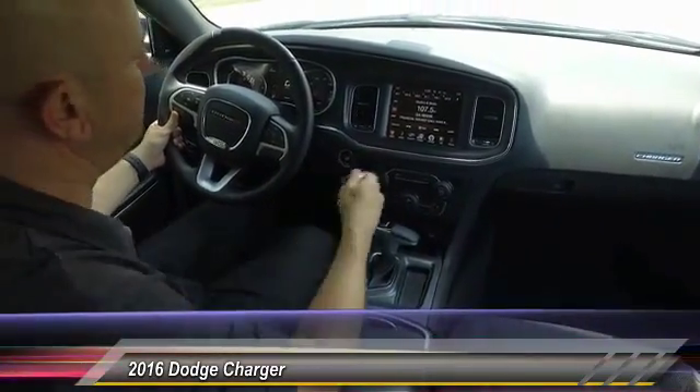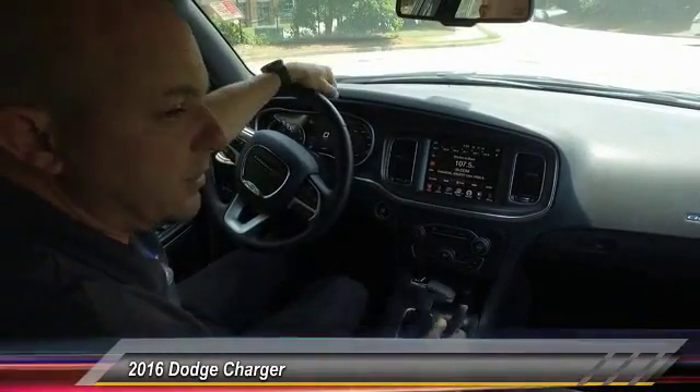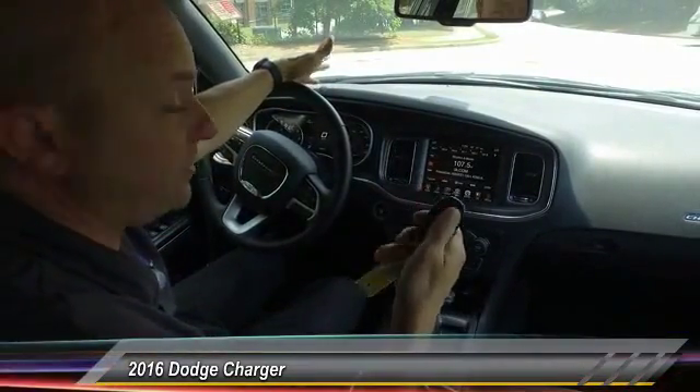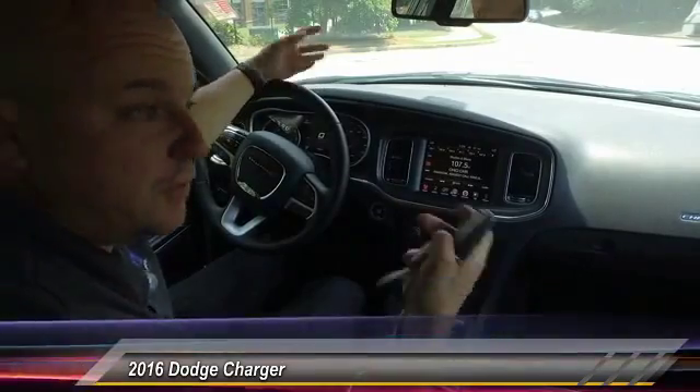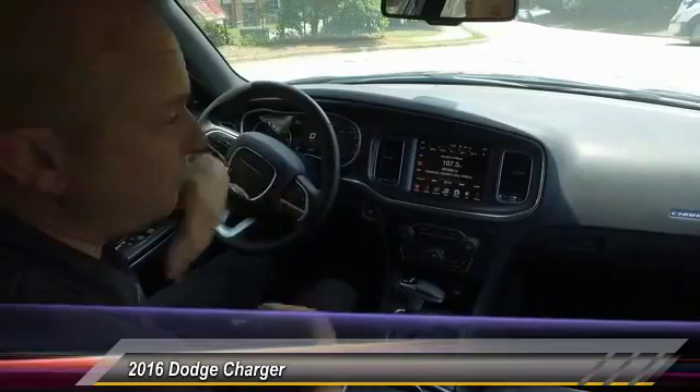You got remote start, push button start, and keyless entry. So you can come in and out of the car as you please without taking your keys out. That's also a safety feature — for all you ladies out there, if you need quick access to your car you can get in without fumbling around looking for keys in your purse. You just climb right in.